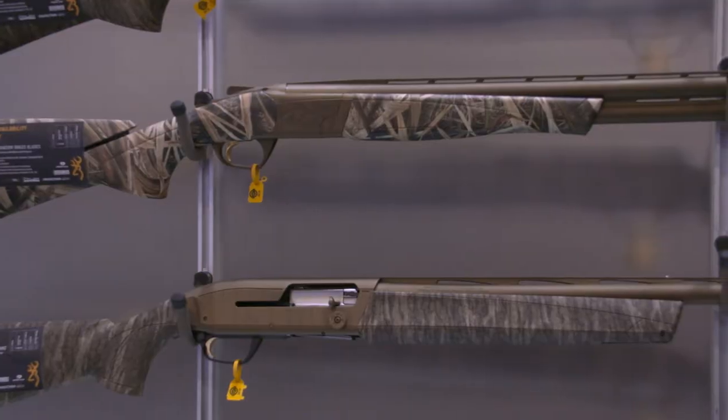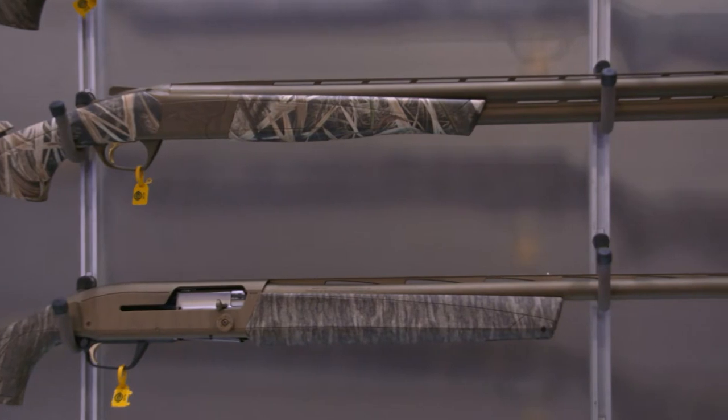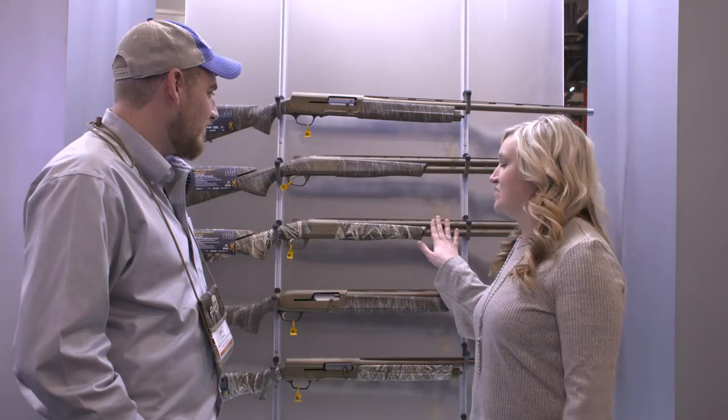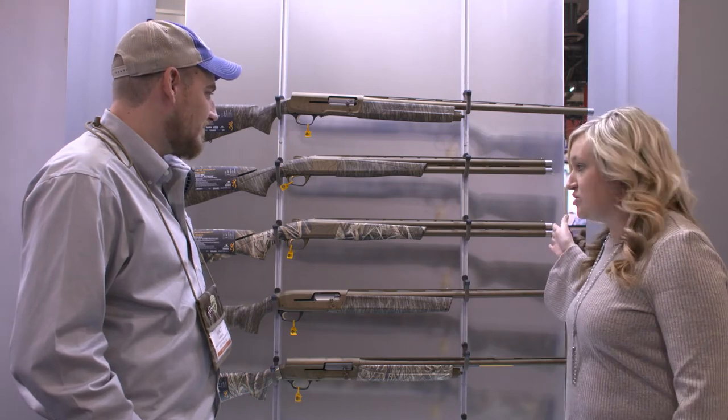So last year and the year before we released the Wicked Wing version to go along with the clothing line. We went with the A5 and the Maxxis, both in the Cerakoted barrel. This year we released it in the Synergy — same burnt bronze Cerakoted finish, same goose band, extended choke tubes.